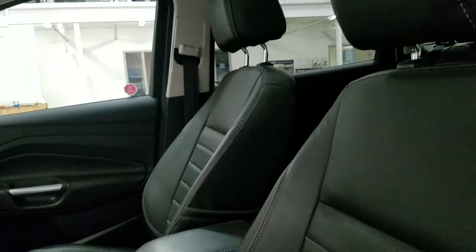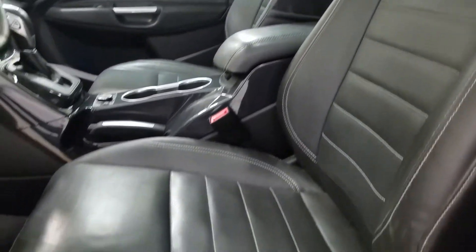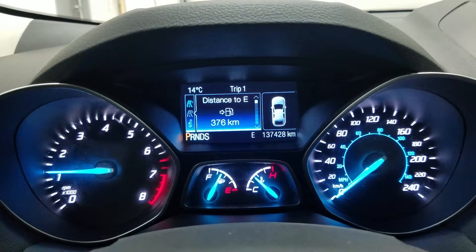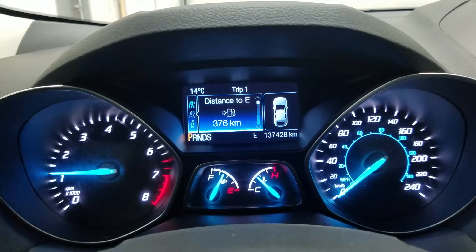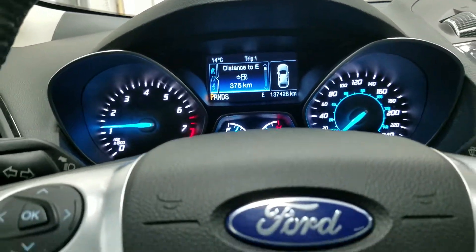As we look down at our interior we have beautiful charcoal black leather seating which comes with a fully adjustable seat with lumbar support for the driver. This beautiful Ford Escape has 137,428 kilometers on it.